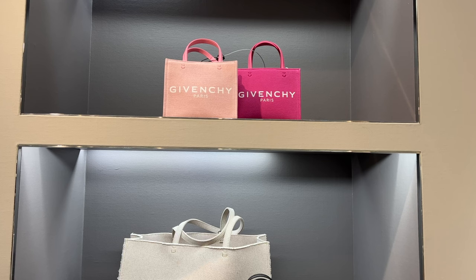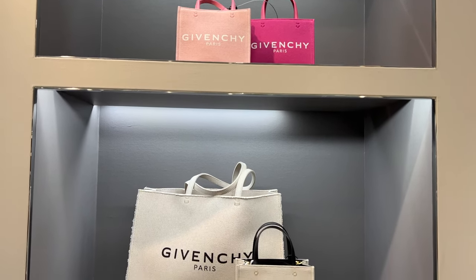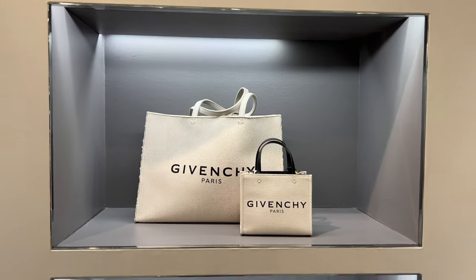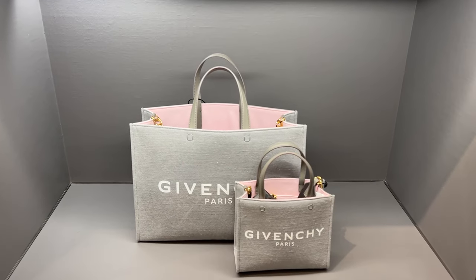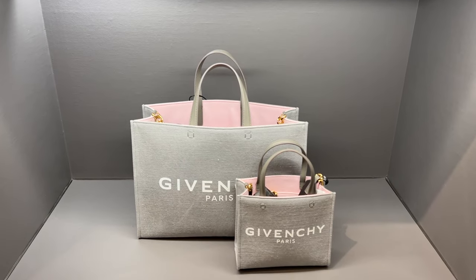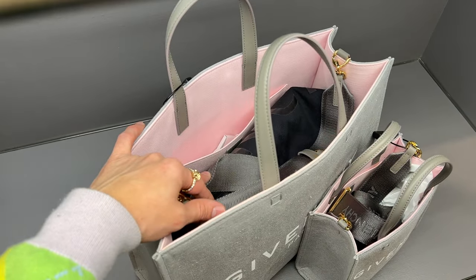We actually have a tote here that I am obsessed with. The color at the bottom is so genius — the pink and gray, it is everything. Look how cute this is. I really really do love it and I would 100% get this and recommend this. Beautiful suede inside. Absolutely love it, cannot go wrong with this.